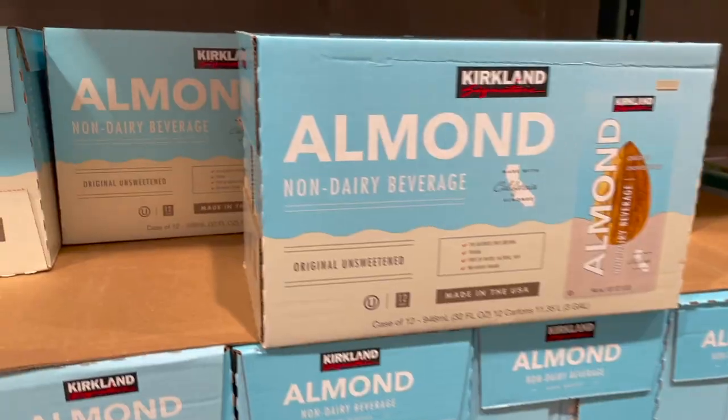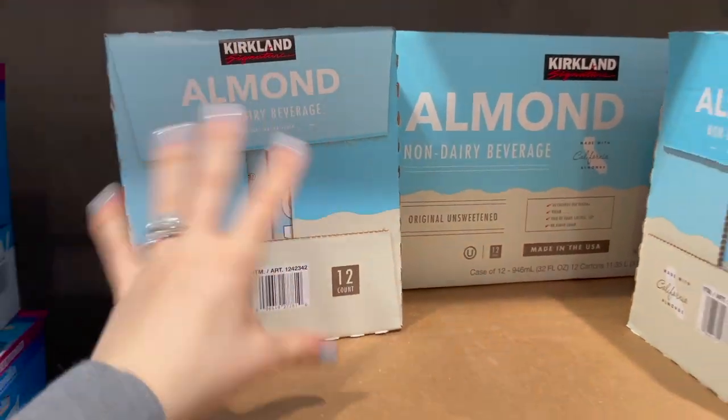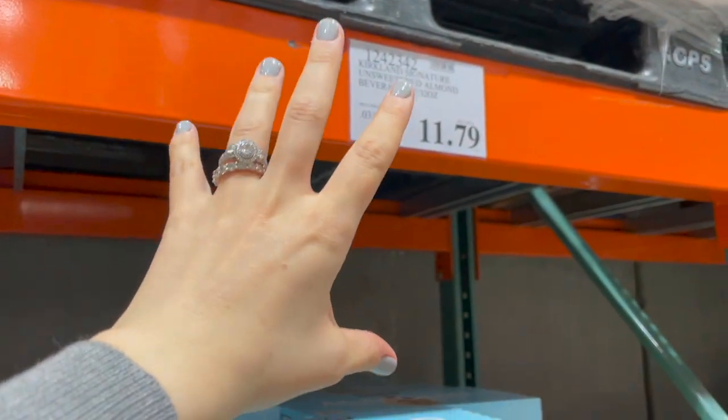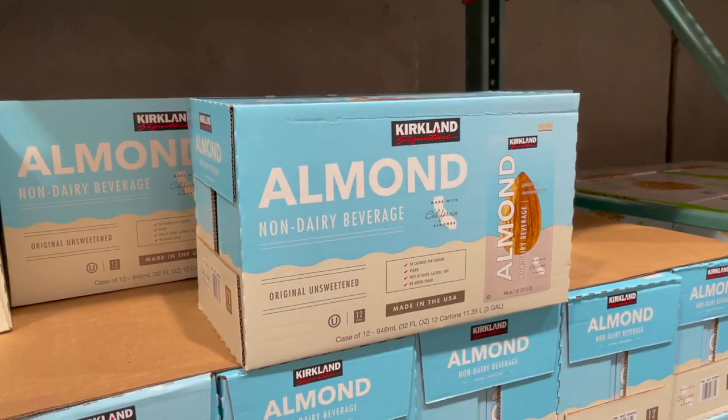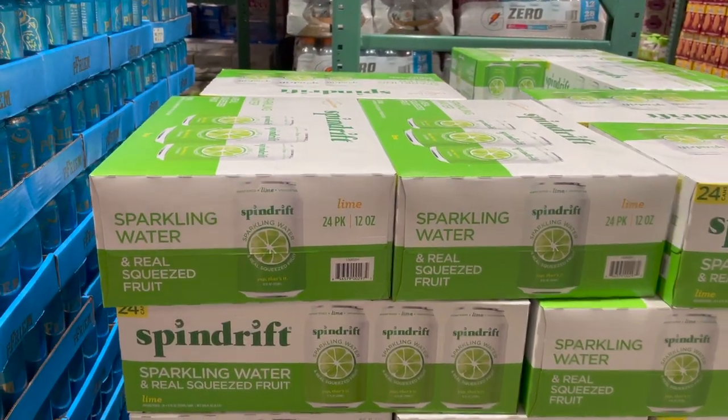We're pretty much out of almond milk, which is crazy to even say — usually we hardly ever buy this, probably once every two months. But $11.79 for 12 cartons of 32 ounces each, and we love this stuff.